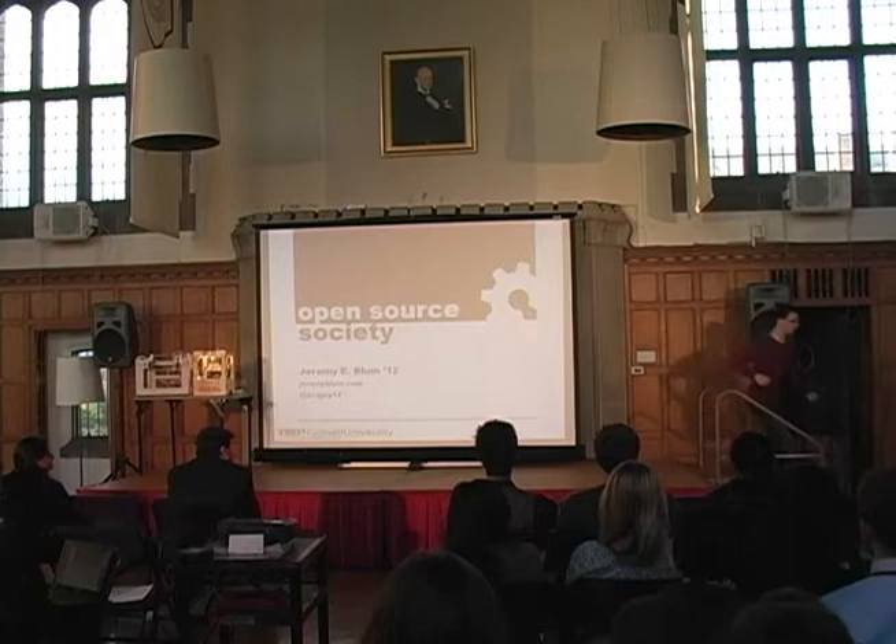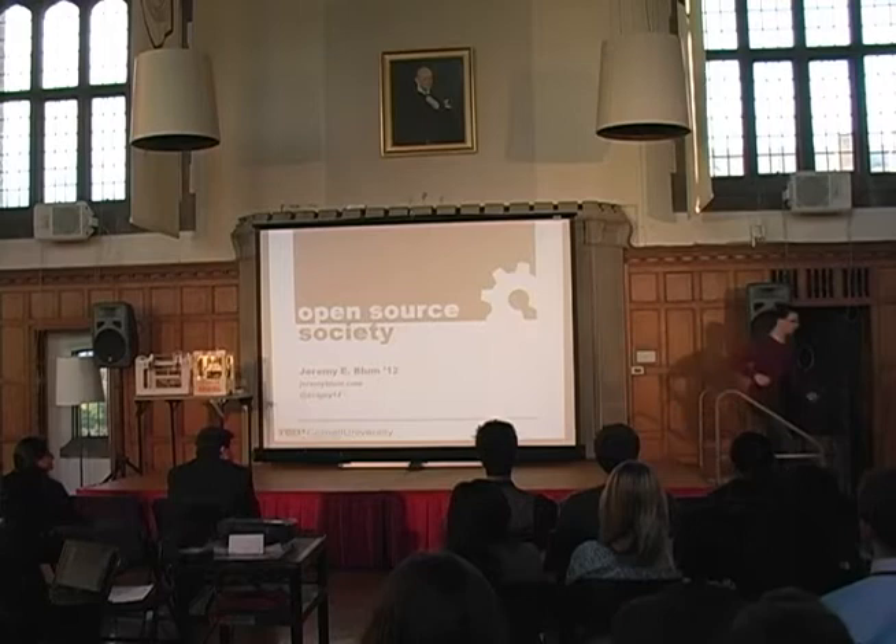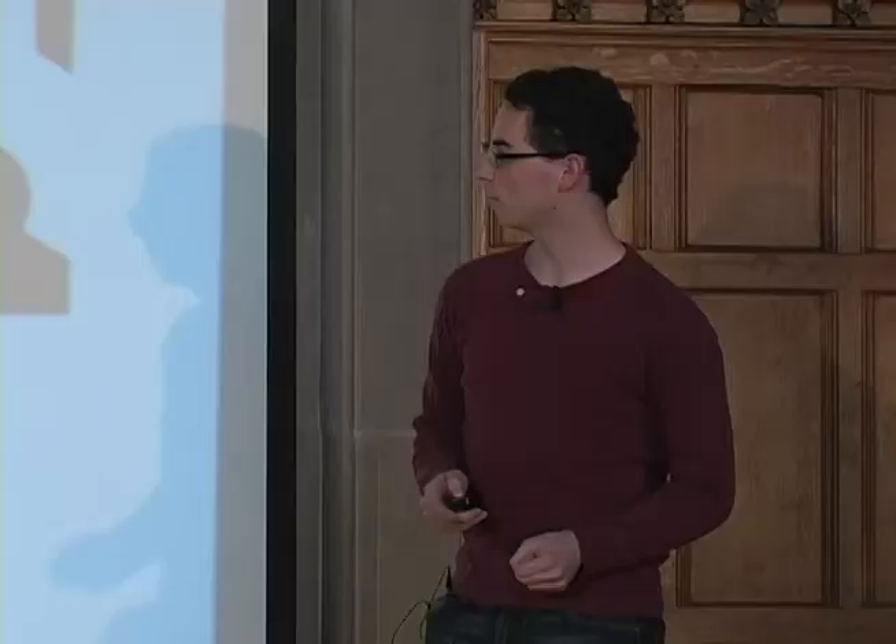Hey, I'm Jeremy Bloom. I'm going to be talking about how open source software and hardware can be expanded to the rest of society to help improve sharing and collaboration. First off, you all suck at sharing, and you probably know this.